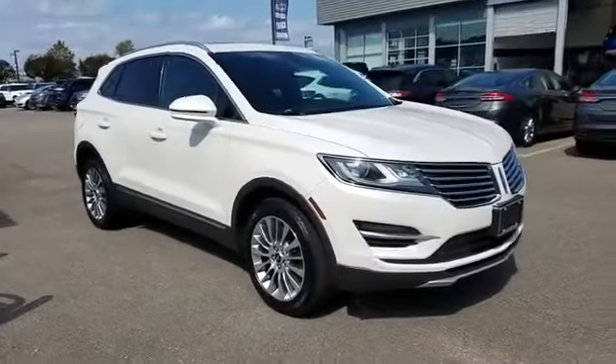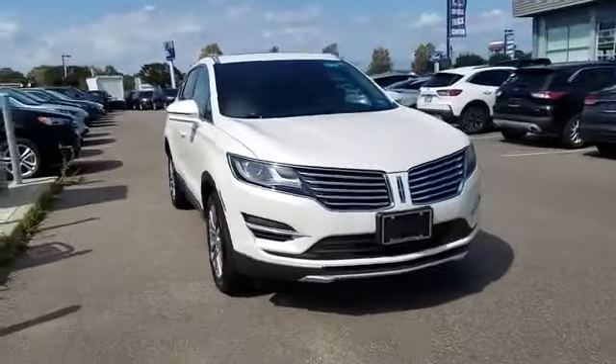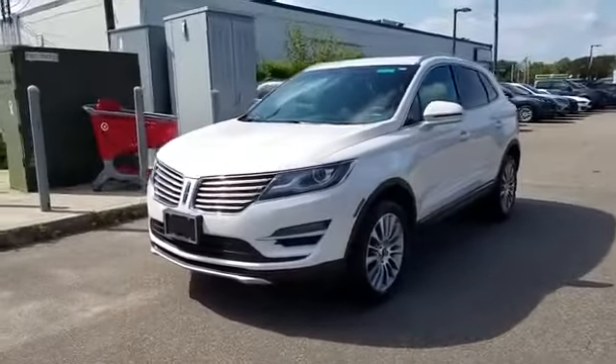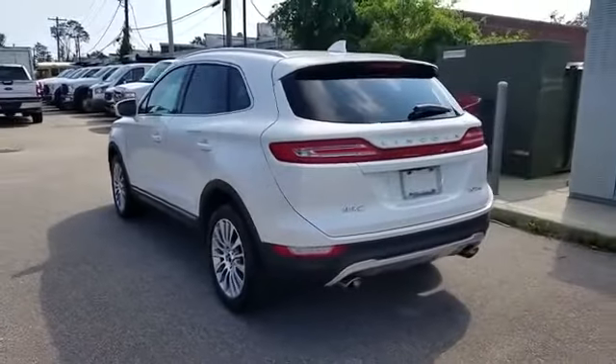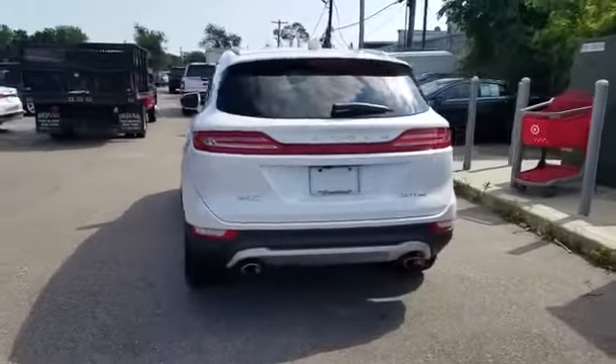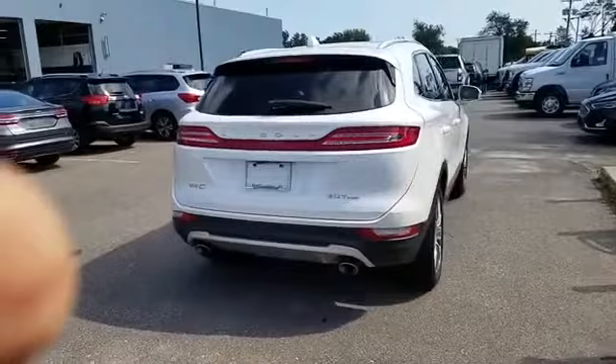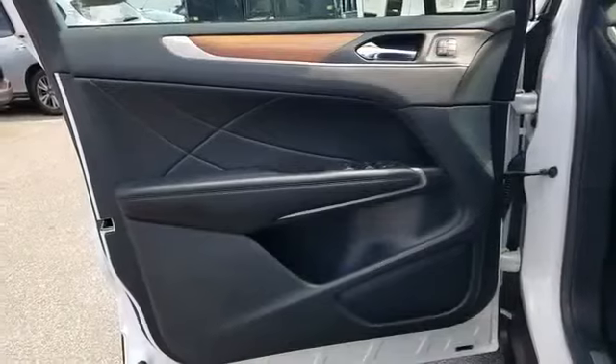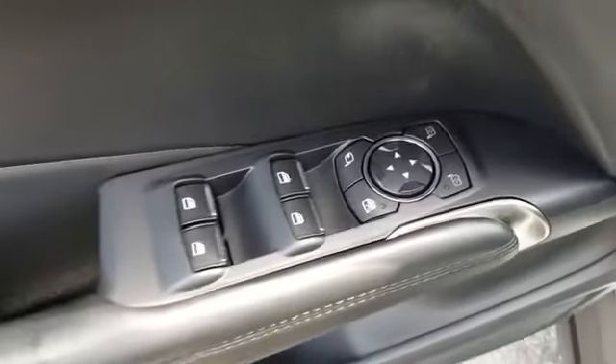2017 Lincoln MKC with less than 6,000 miles on the odometer. This SUV offers space as well as power and performance. Its sensibility is matched by a spread of extra features which include navigation, cross-traffic alert, backup camera, side view mirrors with turn signals, Wi-Fi hotspot, and satellite radio.